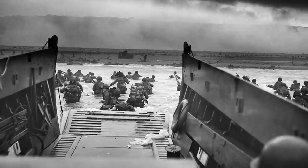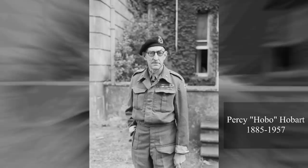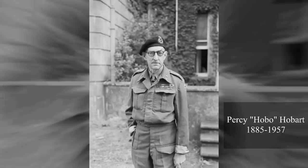General Percy Hobart specifically designed these floating tanks for Operation Overlord, the landings on Normandy in June 1944. They supported the troops storming the beaches of Normandy, vulnerable to German machine gun and artillery fire. During the landings on the beaches of Normandy, the most curious vehicles saw the light of day. Together with his specialist 79th Armoured Division, General Hobart took part in the preparations for D-Day, developing more unusual-looking specialist armoured fighting vehicles. Because of their looks, these vehicles were referred to as Hobart's Funnies.